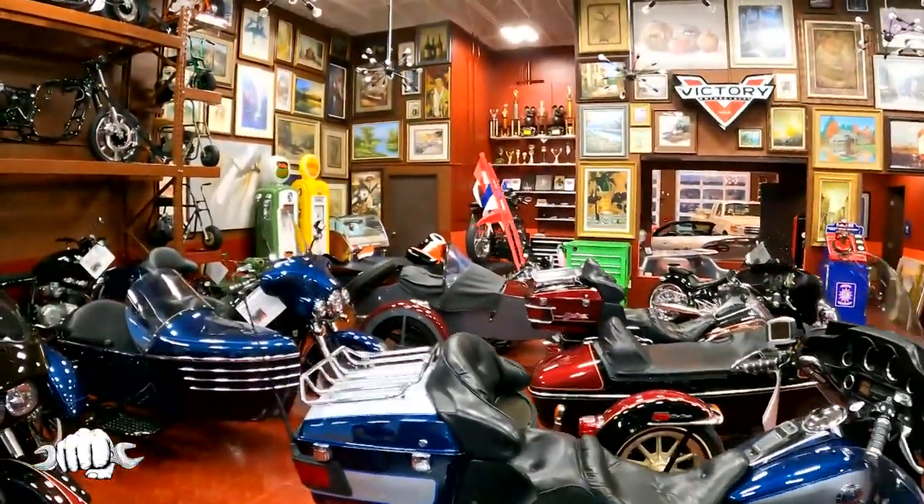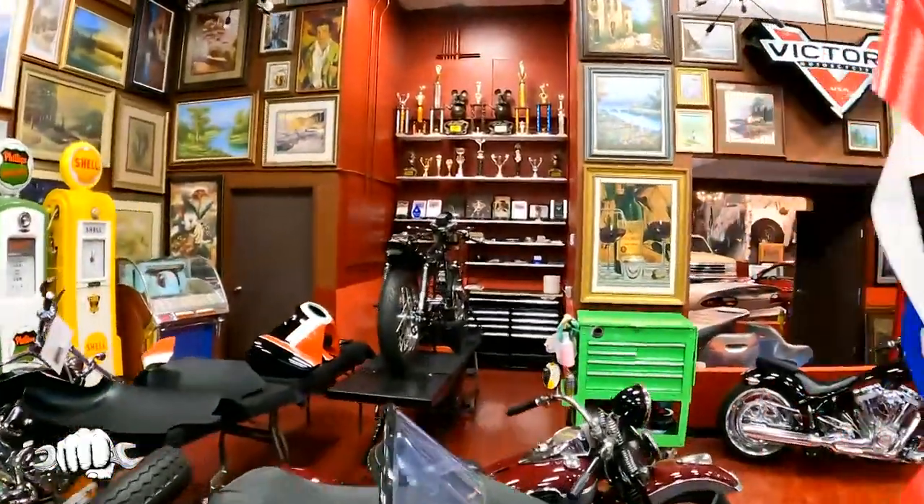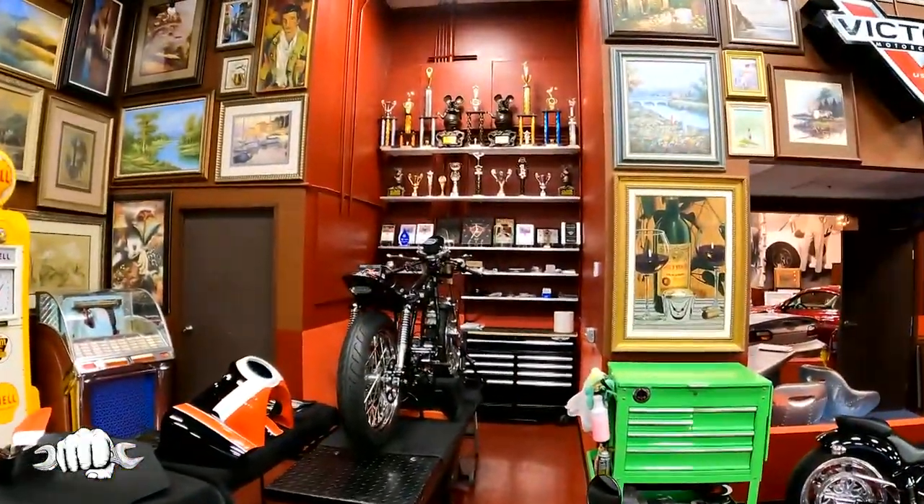This has been an amazing afternoon. And you see all the awards up there? Those are just some of the top awards that Sean Ruddy has won over the years. Do you remember the movie Mad Max?